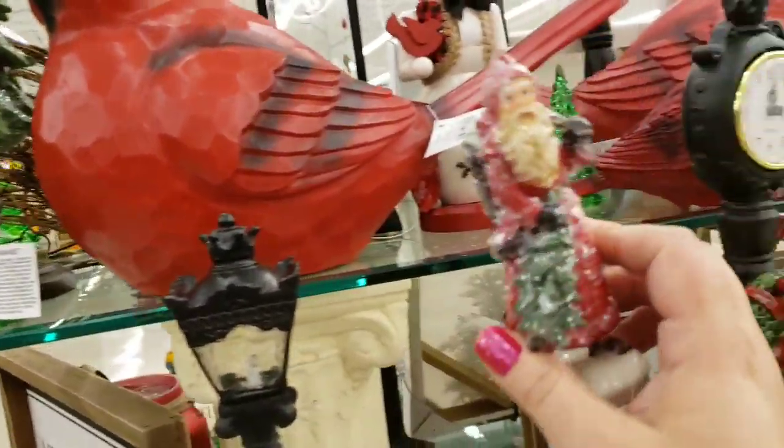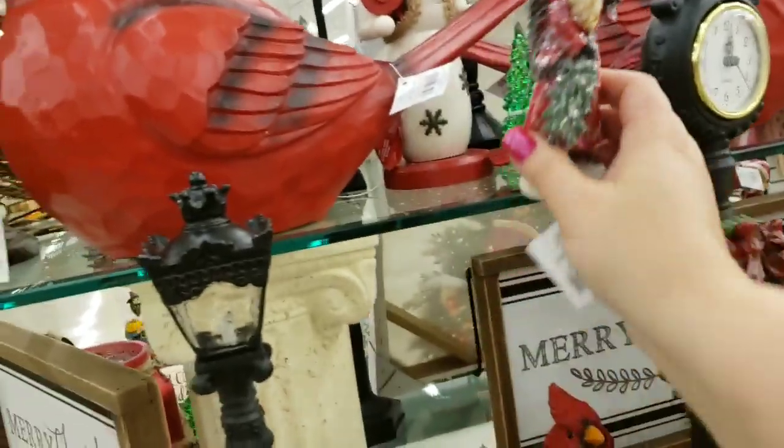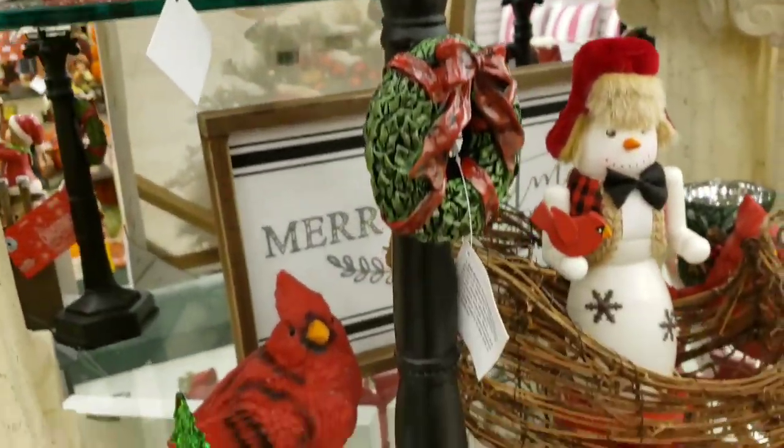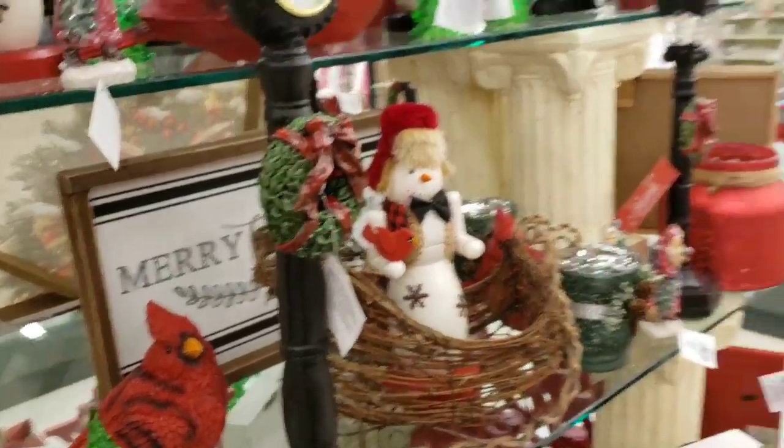The attention to detail is just amazing - so beautiful. Look at how cool this clock is - $29.99.